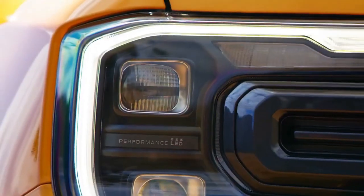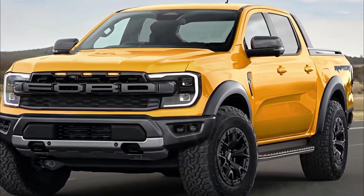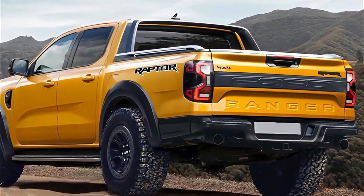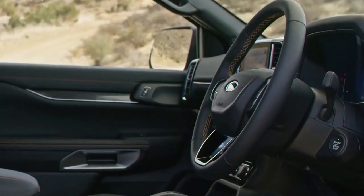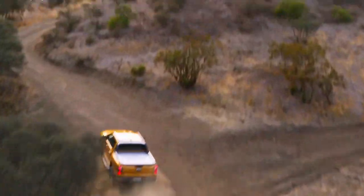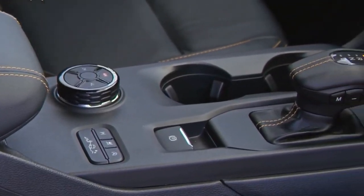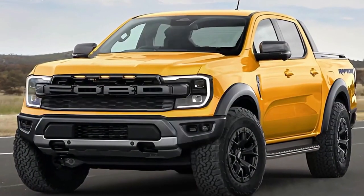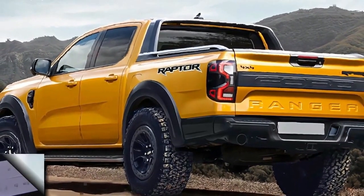2023 Ford Ranger Raptor: everything we know about the dune-blazing mid-size pickup. Ford recently took the wraps off the all-new international market T6.2 Ranger mid-size pickup, which previews the upcoming North American model, revealing its styling, interior, powertrains, and other significant features. However, the Blue Oval has yet to provide performance or towing figures, nor have they officially said what type of electrification the truck will receive — but what you're dying to know about is the hotly anticipated Ranger Raptor.